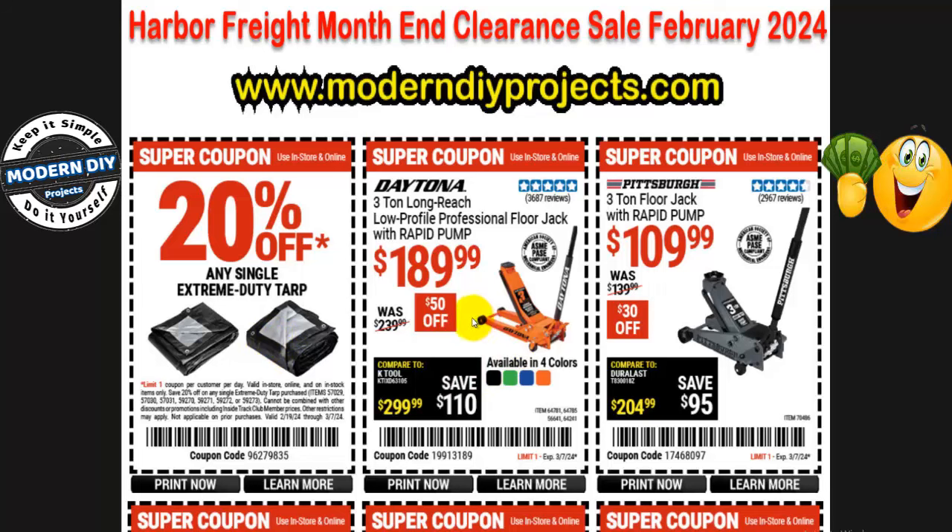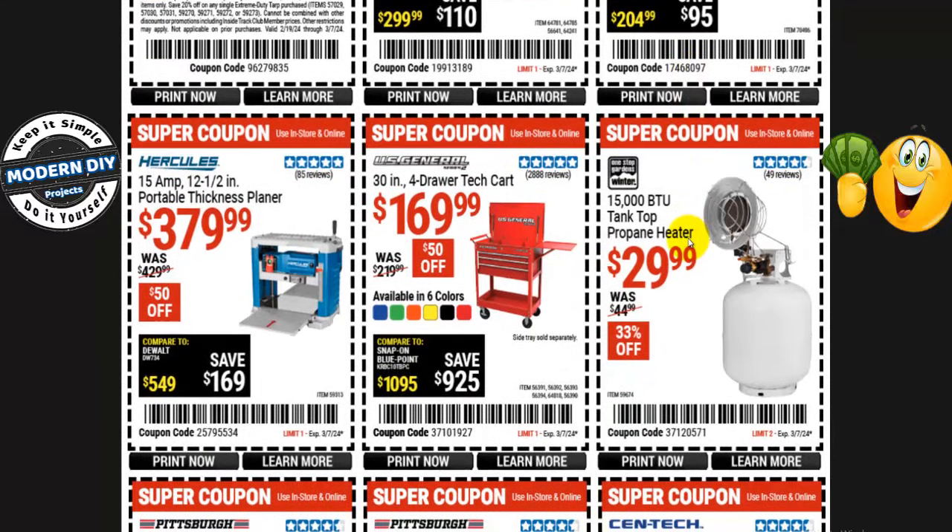We have some jacks for automotive work. You have a Daytona or a Pittsburgh to choose from depending on your budget. The Daytona 3-ton long reach low profile professional floor jack with rapid pump is $190 — $50 off, normally $240. Or from Pittsburgh, a 3-ton floor jack with rapid pump for only $110 — $30 off, normally $140.